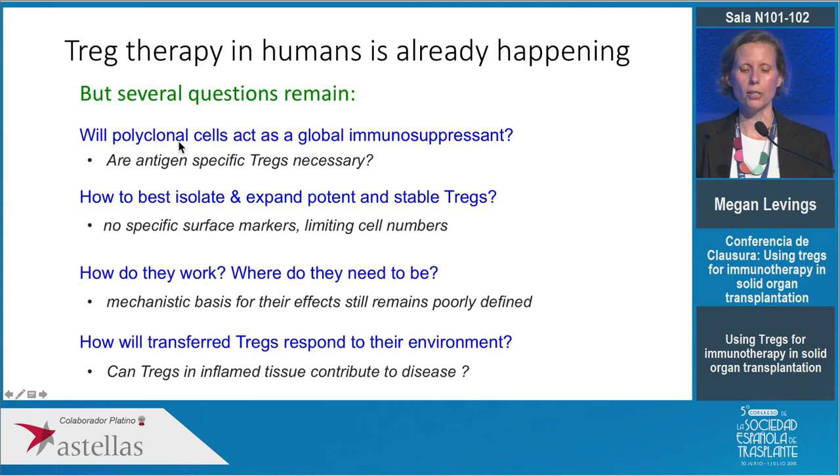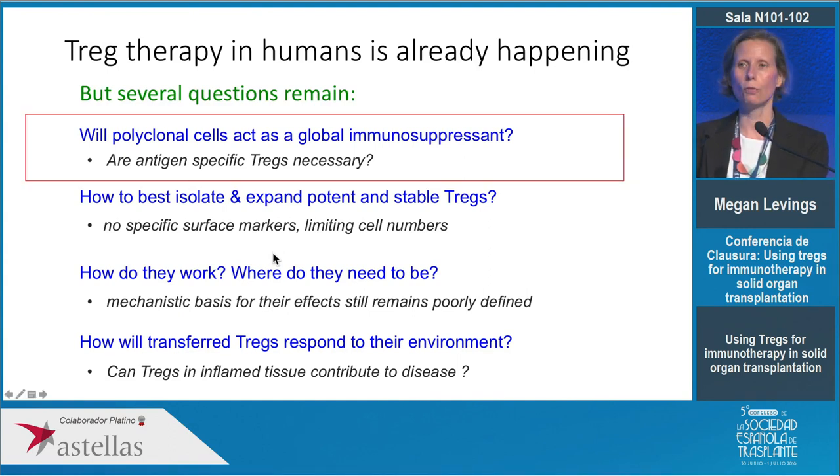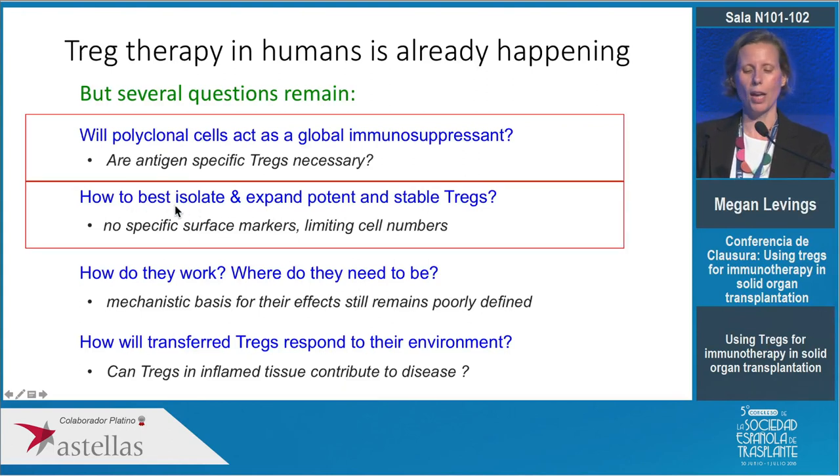One thing that's clear from animal models is that because Tregs are only active when stimulated through the T cell receptor, if they are specific for the antigen of interest they're obviously much more potent. In humans it's been difficult to figure out the best way to isolate and expand these cells. There's also concern that potentially regulatory T cells could become unstable and turn into a conventional cell in the face of too much inflammation. My lab works on all of these different questions, but today I want to focus on generating antigen-specific cells, and then touch on how to isolate and expand stable Tregs.